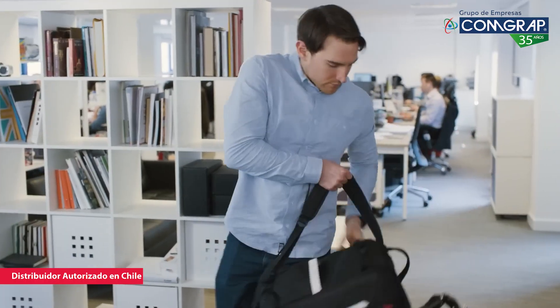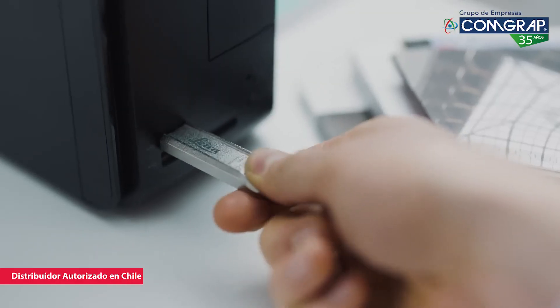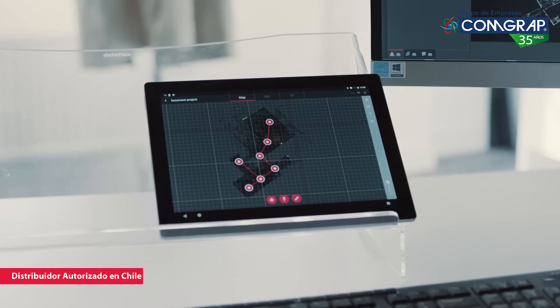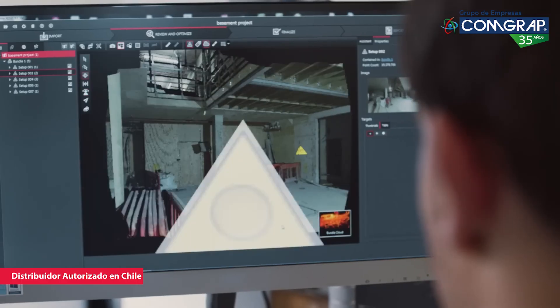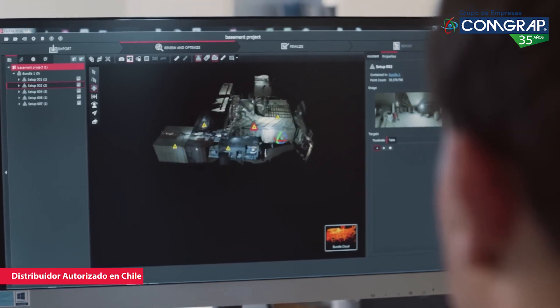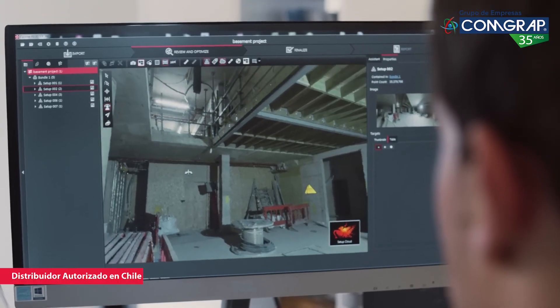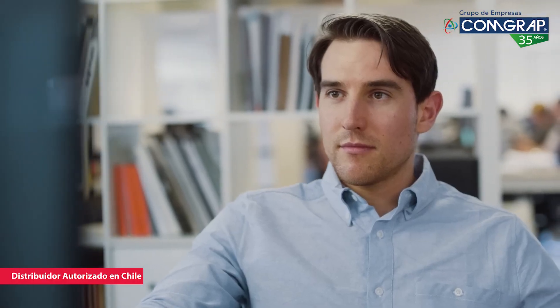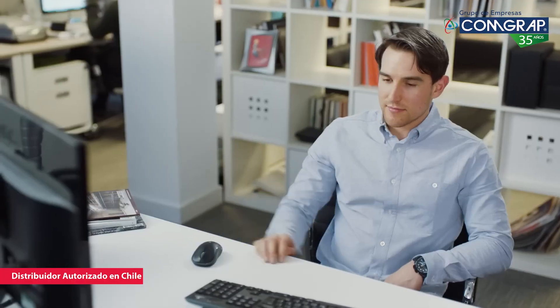Back in the office it's time to check the scan data and catch up with the rest of the team. The RTC 360 has changed the way I do my job for the better. Documentation and workflow are simpler and quicker. I get so much more done in a day. With powerful automated software tools I can focus on what's important, digging into the project's details and getting on with the next.